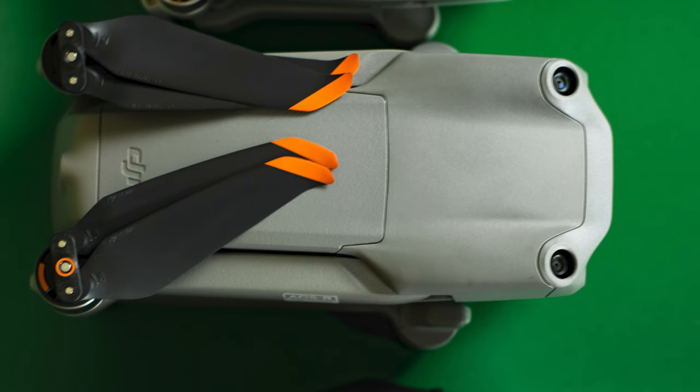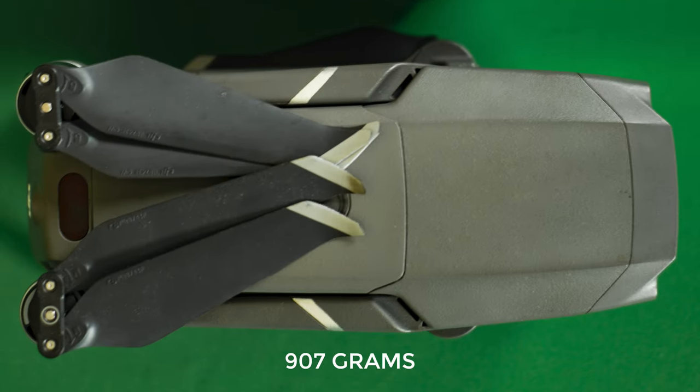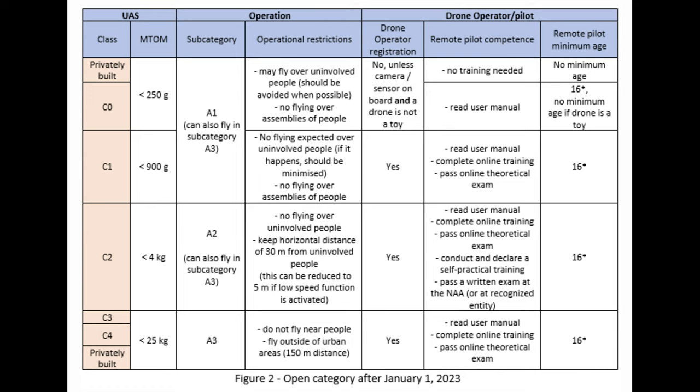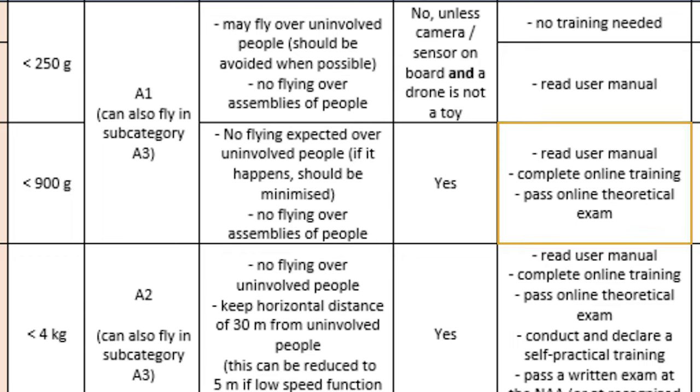Regarding size, the Air 2S weighs 595 grams against 907 for the 2 Pro. The 2S is certainly easier to pack and carry around, although I still consider the 2 Pro relatively portable — a small advantage here for the Air 2S, but not the deal maker. More importantly, the 2 Pro is just above the 900-gram threshold and therefore, under European regulation, an extra written exam is needed. And that is a huge point in favor of the Air 2S.